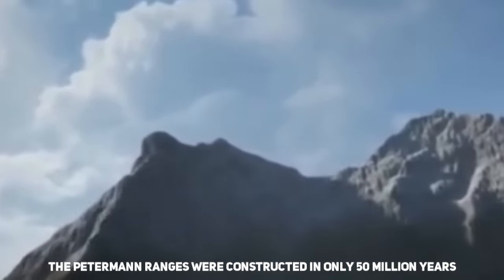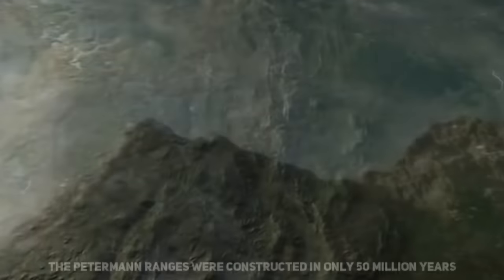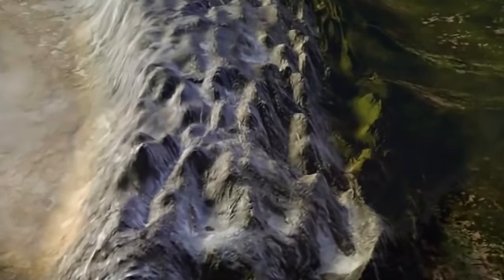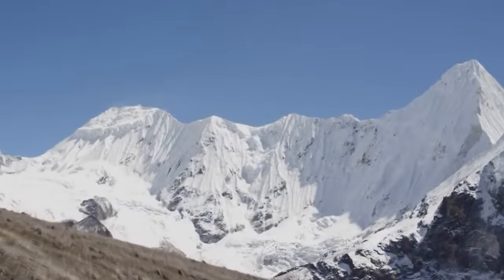The existing geological research has broadly determined that the Peterman Ranges were equivalent in height to the Himalayas. That would mean Australia had a mountain range almost 9,000 meters above sea level. These snow-covered peaks extended for 2,000 kilometers across the land.